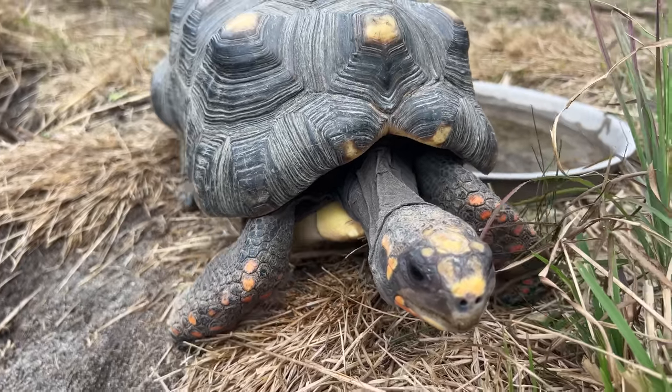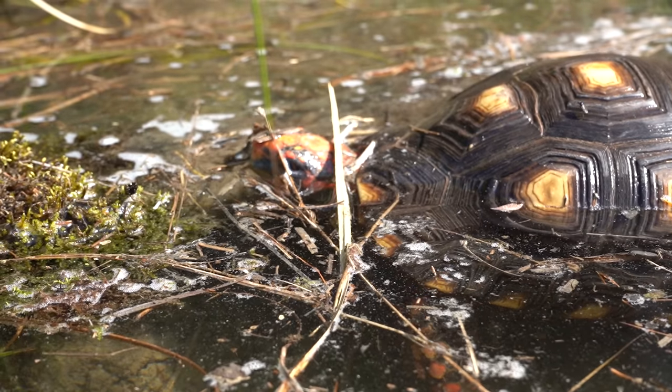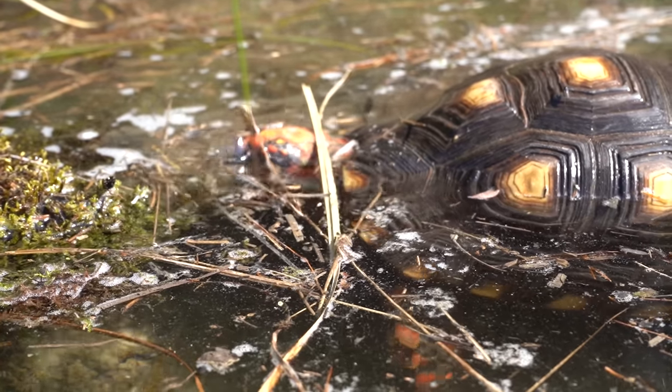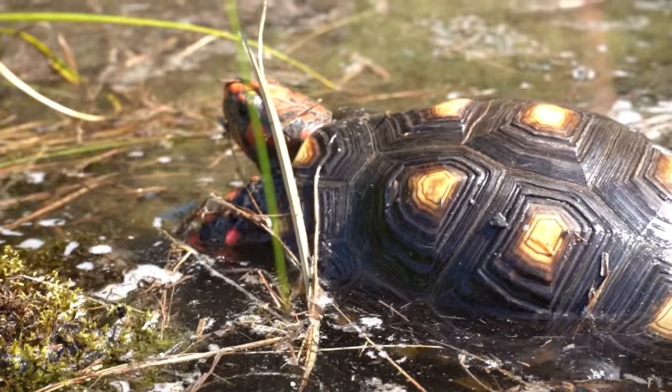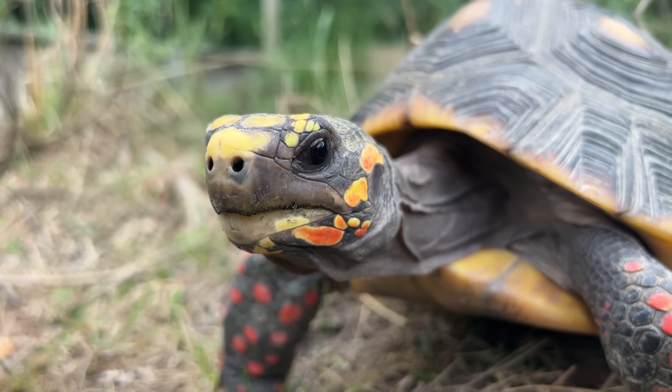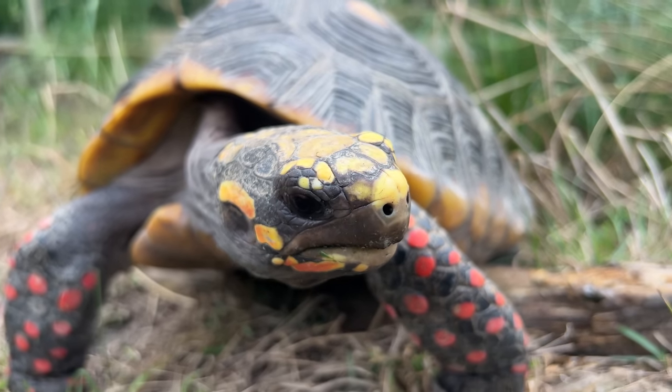We set up our habitat here outside in a way that the animals can find different things to use according to their needs or their personal preferences at that very moment. There are three different bodies of water in here. They're natural type ponds where I can fill them up with water — they'll actually retain the water for a while and there's even some aquatic vegetation. And then when we get droughts, they'll drain out and I can fill them back up again, so the animals have constant access to fresh water.